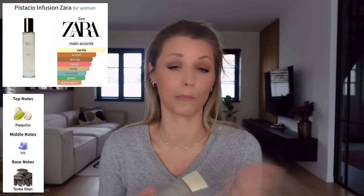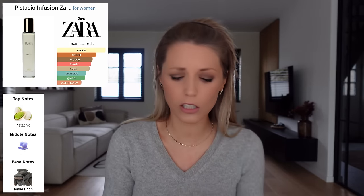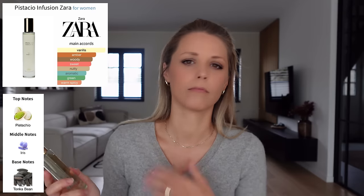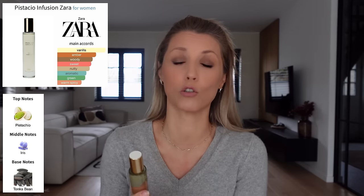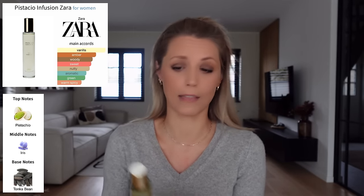If I had to rate it, I'd give it a 7 out of 10 — it's a pleasant fragrance but I'm not in love with it. You might wonder: is there pistachio in here? There is a pistachio note but it's more synthetic and not very prominent. If they'd named it Apple Pie Infusion you might not even pick up on the pistachio. Projection was moderate — not super weak, not super strong. Longevity was similarly average. That was Pistachio Infusion.